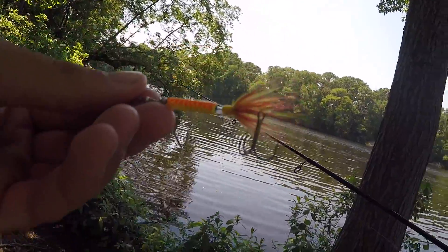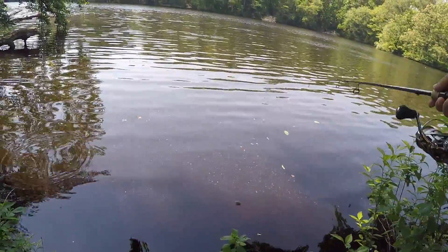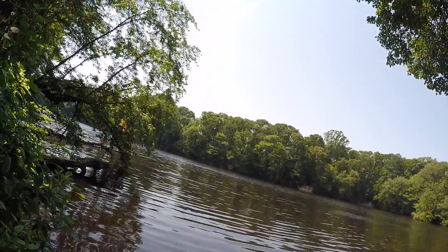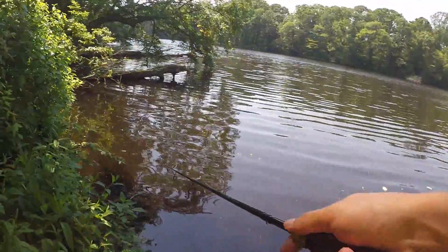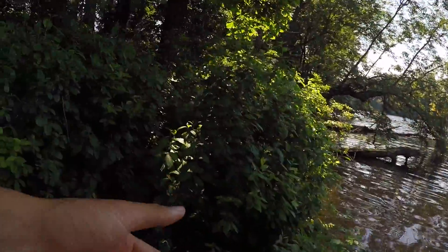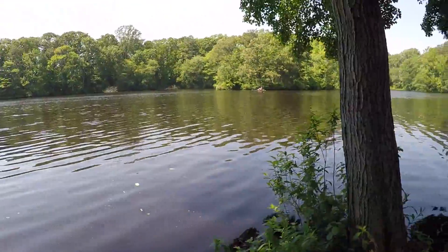So here she is, man — the Walmart spinner. Let's see it in the water. It looks pretty good. Hopefully there's some fish hanging out in the shallower water. It's actually pretty shallow right now — I did not think it was going to be this shallow.